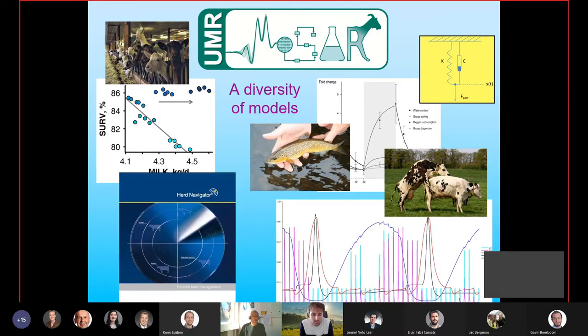We have also had various implications in precision livestock technology. For example, I was involved in the software for developing a system called Herd Navigator, which has been commercialized by Dilabao. We're very interested in trying to understand and then predict how different biological systems work.